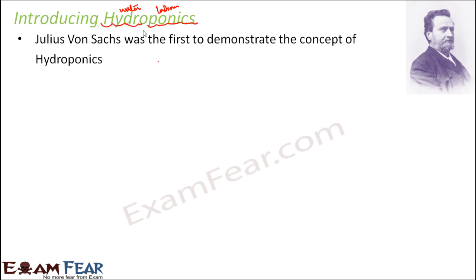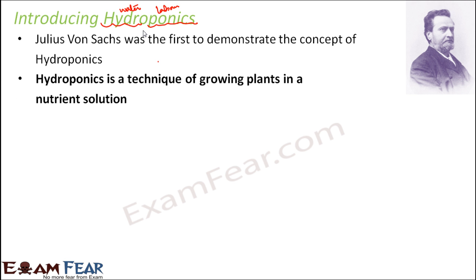This was first introduced and demonstrated by a scientist named Julius von Sachs. He was the one who first introduced this concept of hydroponics. All he did was grow plants in a nutrient solution. A nutrient solution is nothing but water mixed with all the minerals and nutrients required by a plant for its growth and sustenance.